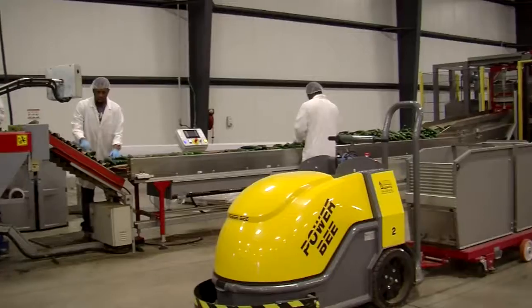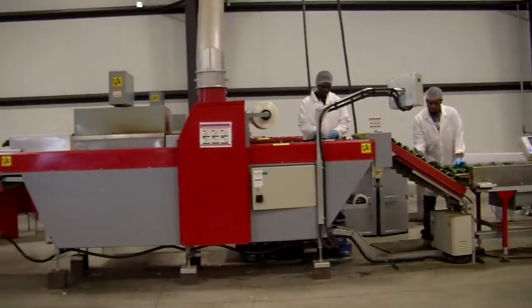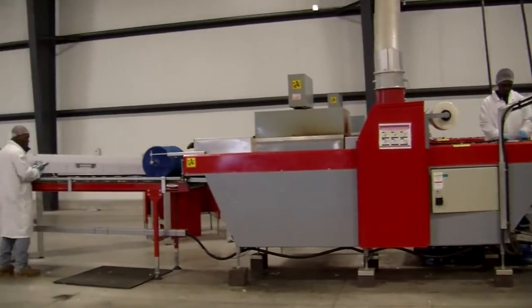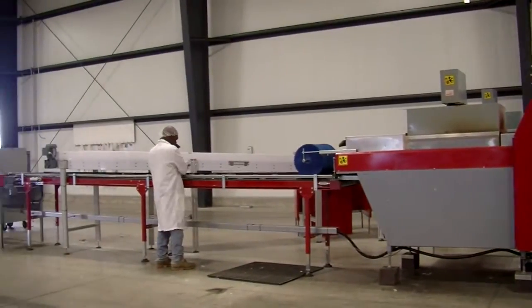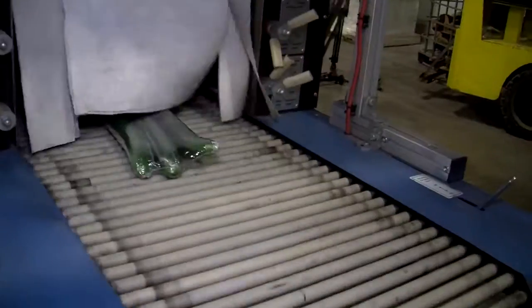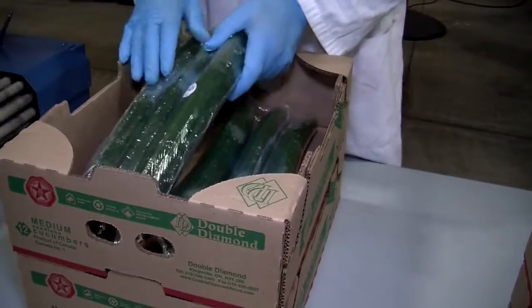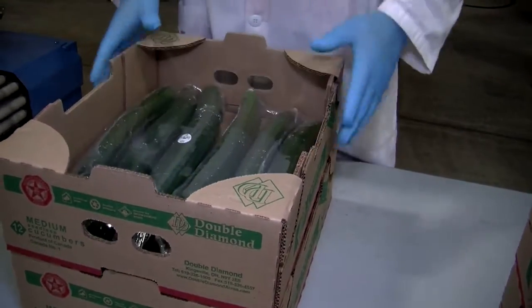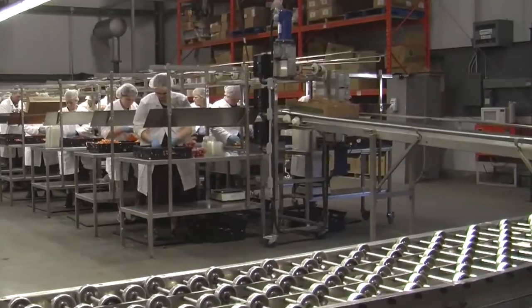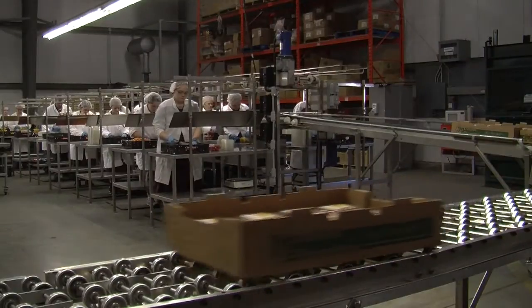Cucumbers. Double Diamond seedless cucumbers are individually shrink-wrapped to protect their dark green skin, retain moisture, and extend shelf life. A great taste and high vitamin content make these cucumbers a great snack for the health conscious. Available 12 months a year, our cucumbers can be packaged in a variety of counts. In addition to our core products, Double Diamond has an extensive variety of specialty items.